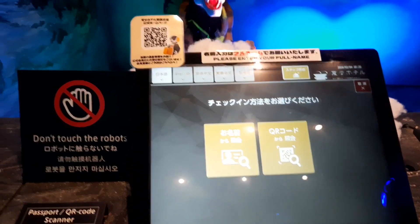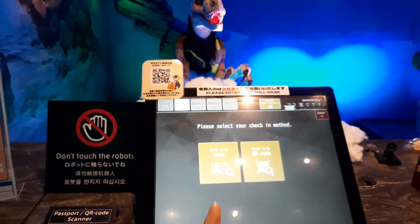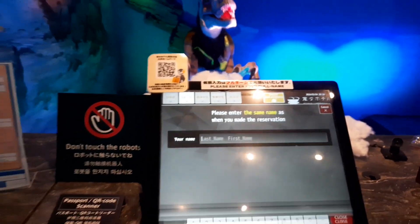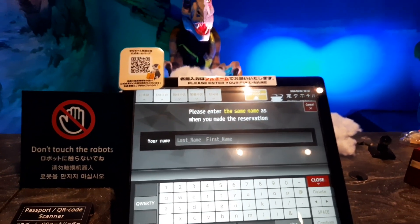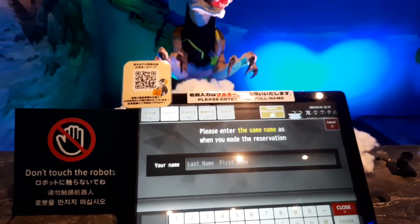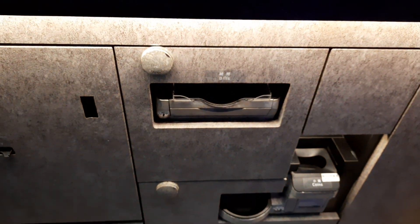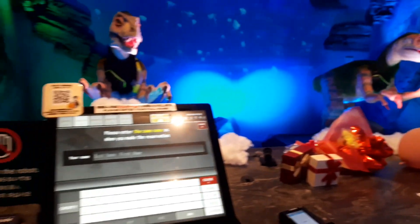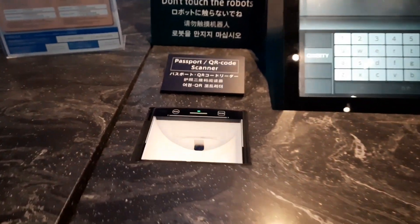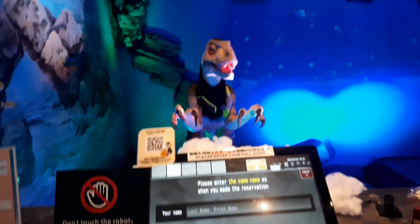So you can select your language, then check in by name and enter your name. I already completed the check-in so I cannot redo it now. You have to pay money through this slot, and finally you get the room card. You also have to scan your passport.